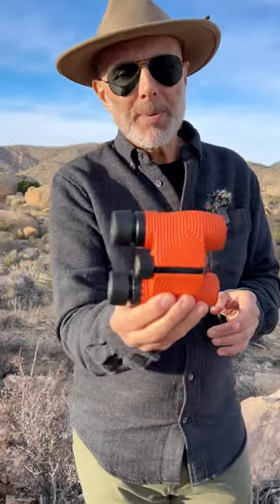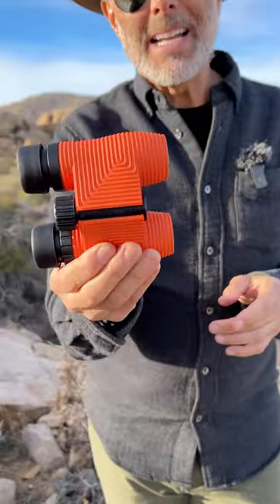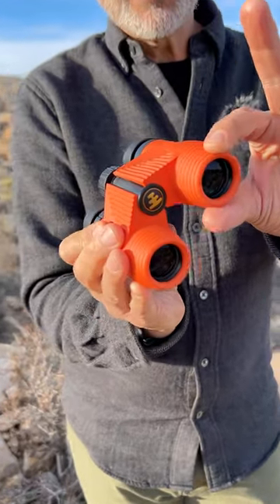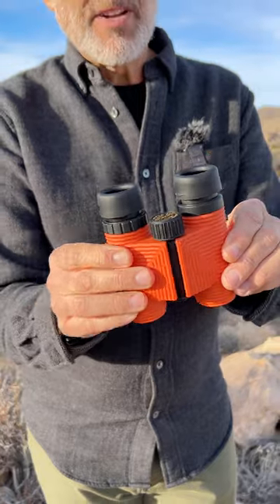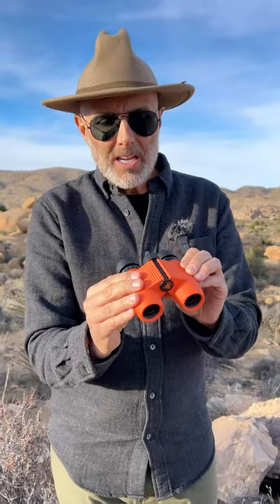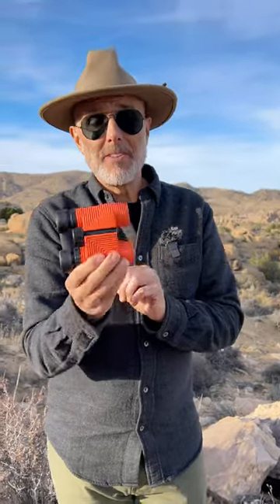These are from Knox. They're 8x25, which means they are 8x magnification. The 25 refers to the size of this. They're nice and bright. They are $95. They're waterproof. They're fog proof. This rubberized case is super grippy, and they come in eight different colors, some very, very cool colors.